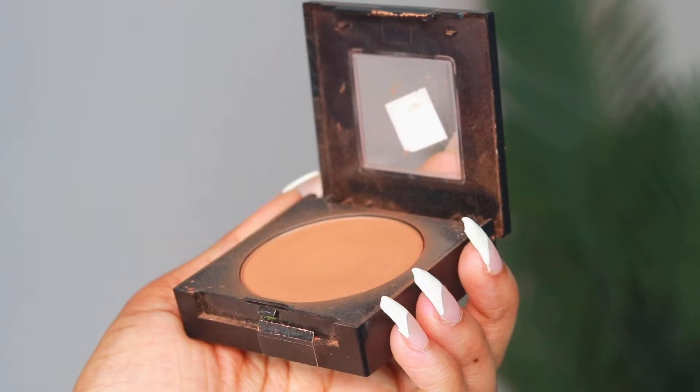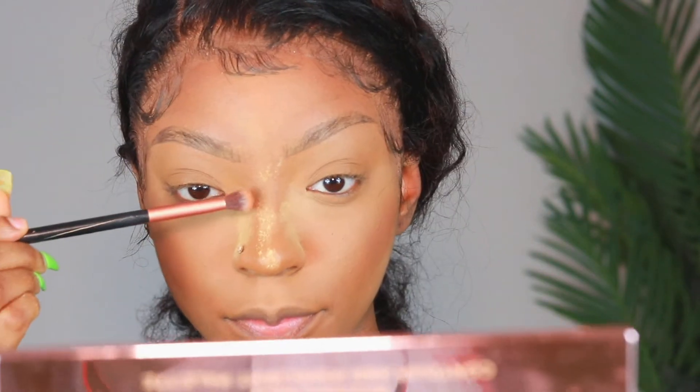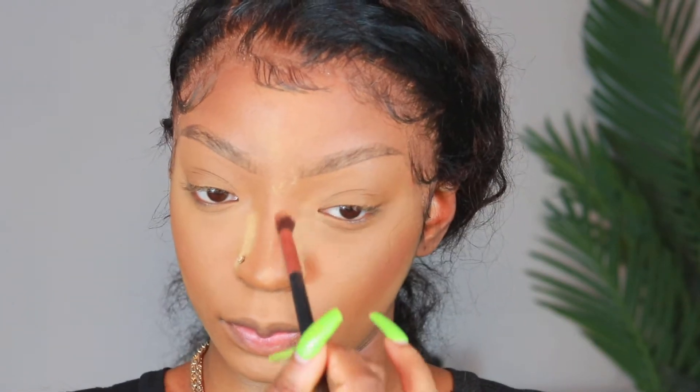To contour and bronze up my face, I'm using my Maybelline Fit Me powder in color 365 — their Matte and Poreless powder. I love this powder because it doesn't cake up or look too heavy. It's very thin and lightweight, but at the same time it really sets the face.